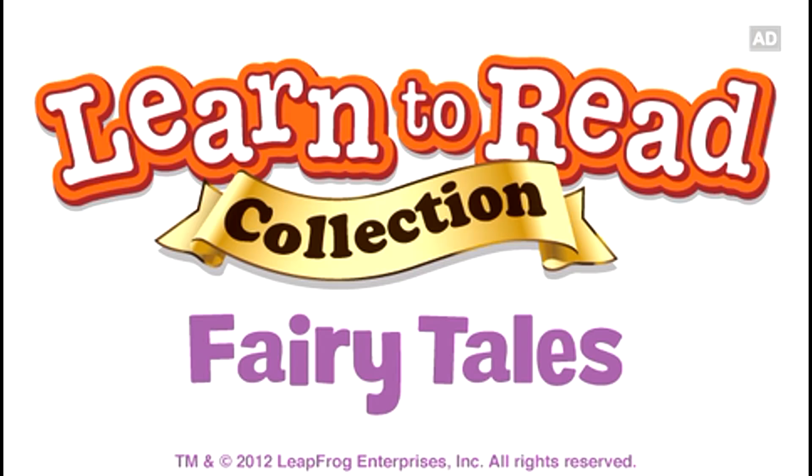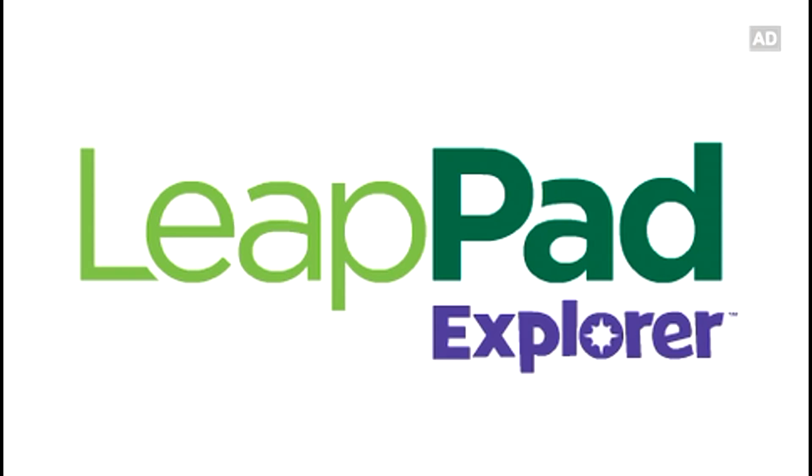Learn to Read Collection, Fairy Tales! One of the many great downloadable Ultra E-Books in the LeapFrog App Center!